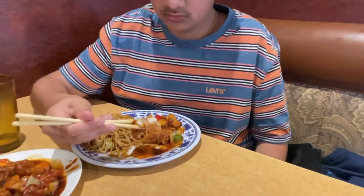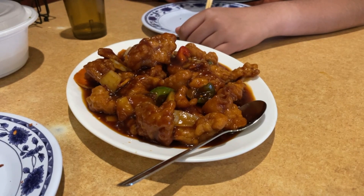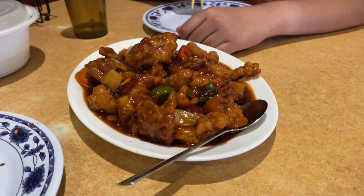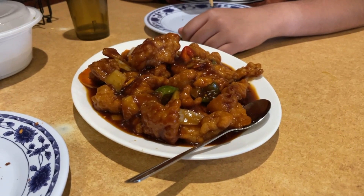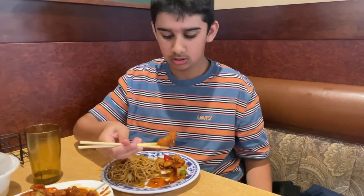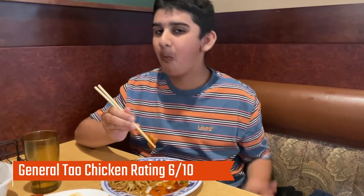First we're going to try the General Tao chicken, and since this is a Chinese restaurant we obviously have to use chopsticks. I love General Tao chicken — it's my favorite thing to get at a Chinese restaurant. The meat was cooked nicely, but the gravy was really salty, which I didn't like. I give it a 6 out of 10.